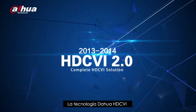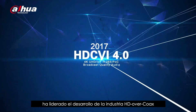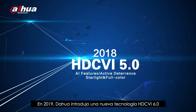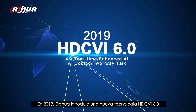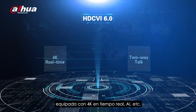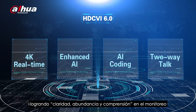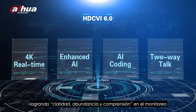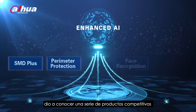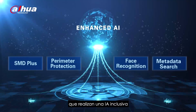The Dahua HDCVI technology has been leading the HD over coax industry's development since its first launch eight years ago. In 2019, Dahua introduced a brand new HDCVI 6.0 technology equipped with 4K real-time, AI, etc., achieving clarity, abundance and understanding in monitoring. This year, HDCVI AI unveiled a series of competitive products from entry-level to high-end, realizing inclusive AI.